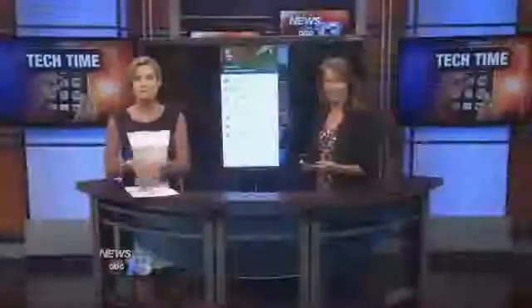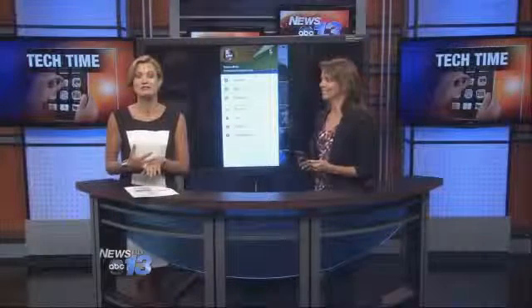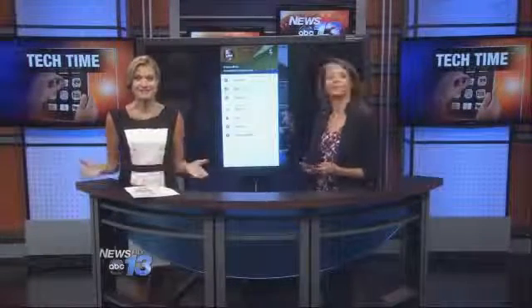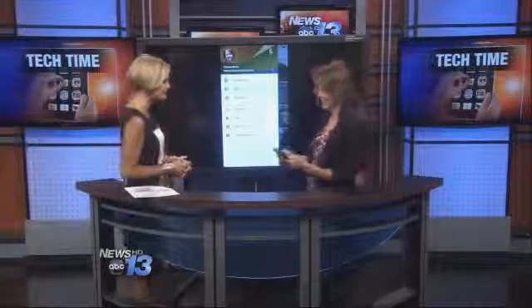Google's new photo app automatically backs up your photos to the cloud, giving you the ability to edit and manage your images from any device. Technology consultant Francie Black is here to show us all how it works. Thanks for coming in. Thank you.